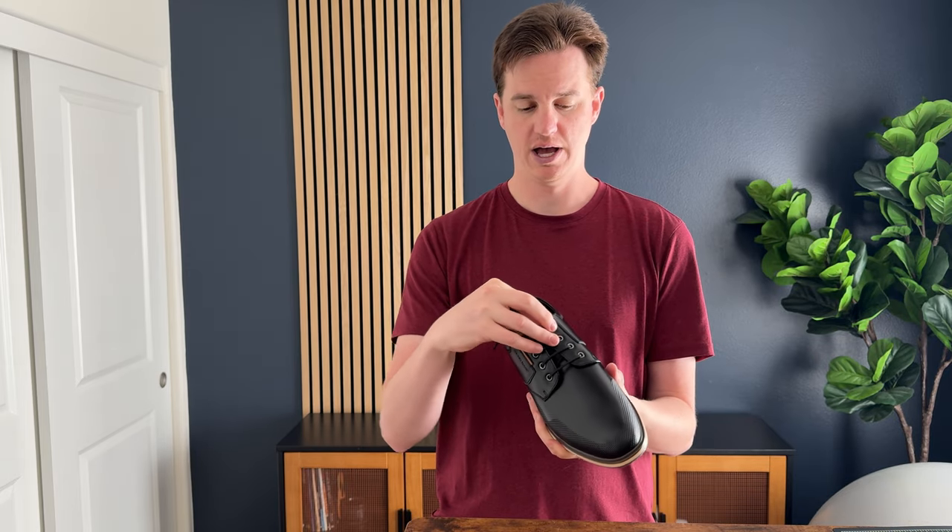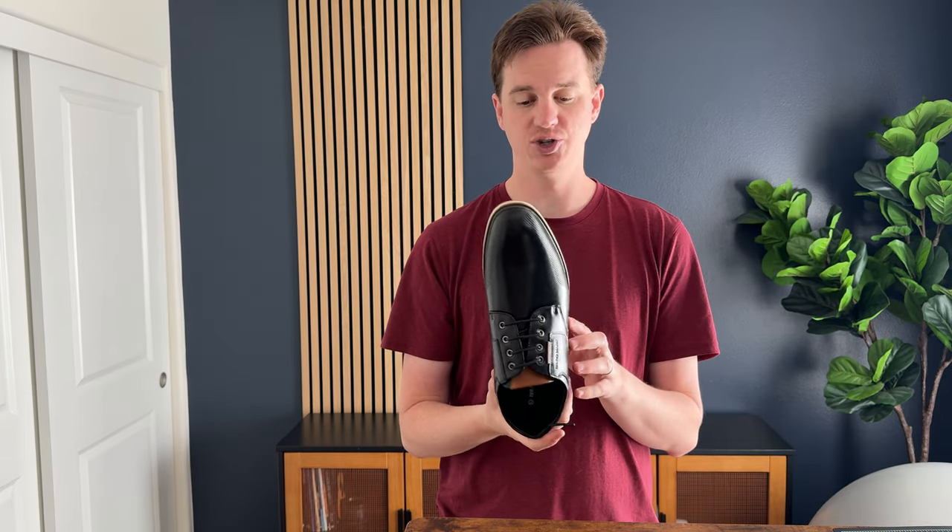They are a 10 and a half — I typically wear a 10 and a half — so they fit true to size, which is really great to know. I've really been enjoying these shoes so far and highly suggest you check them out.